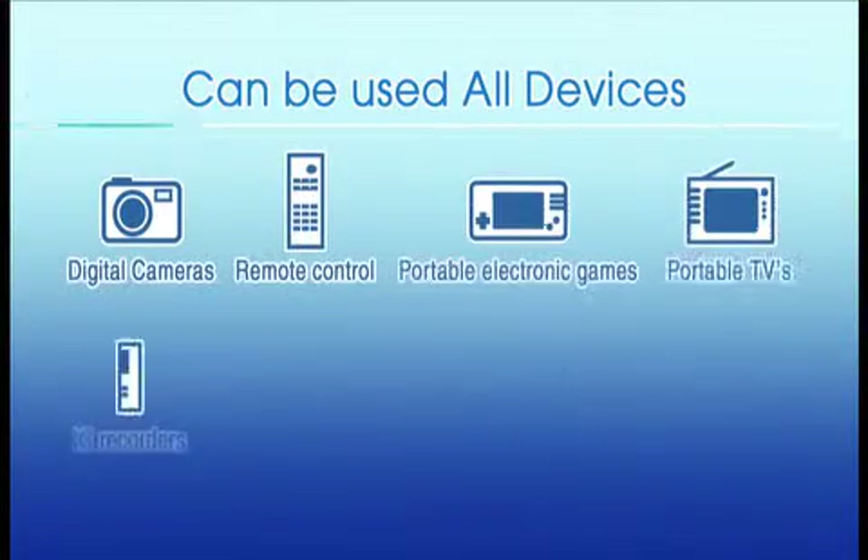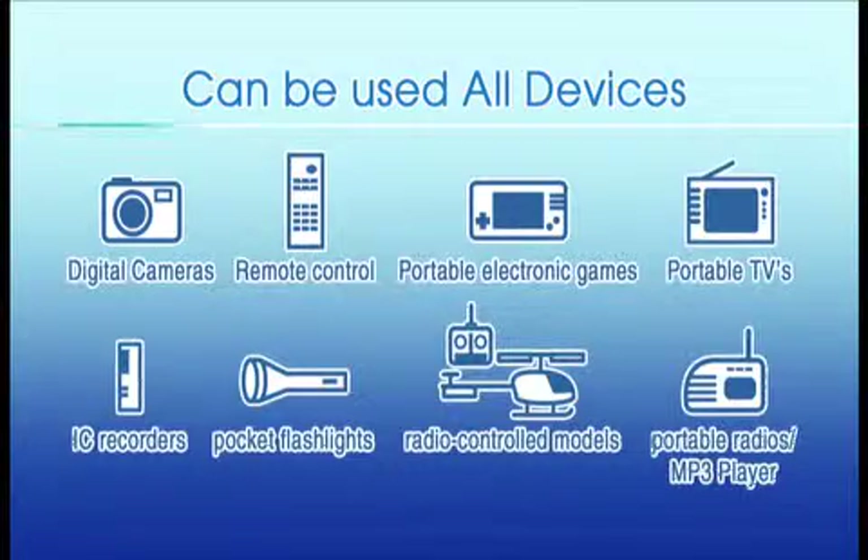Eneloop can be used not only with digital devices, but also with remote controls, toys and other devices.